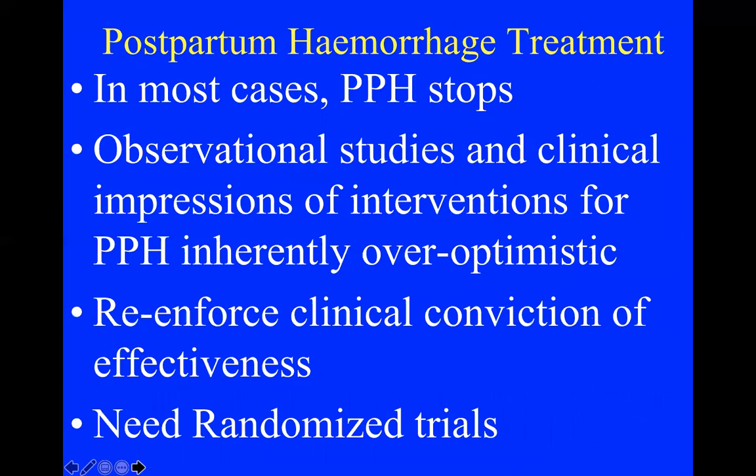The key thing to remember about PPH is that in most cases the bleeding stops on its own. Our observational studies are very biased — when you put a balloon in, nine times out of ten the bleeding stops, but we can't be absolutely sure it was the balloon rather than natural resolution. We need randomized trials.